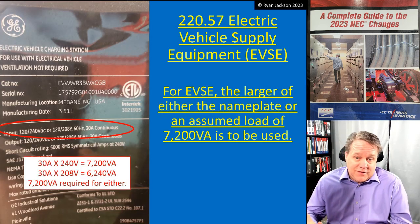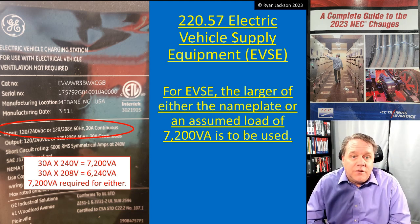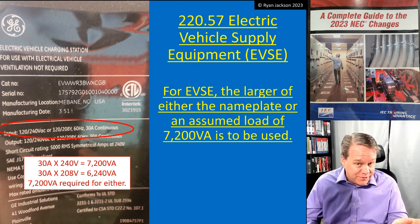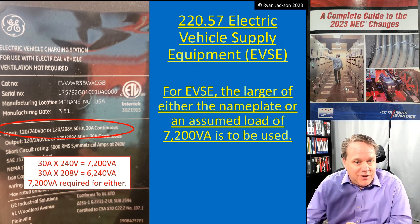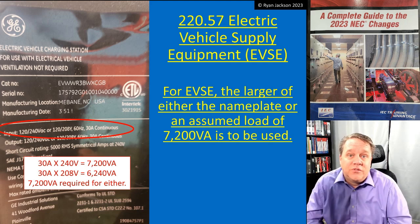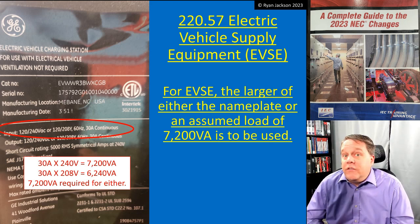This is something we've needed: how are you supposed to calculate electric vehicle supply equipment? You go off the nameplate — that's how you calculate it. For electric vehicle supply equipment, you use the larger of either the nameplate or an assumed load of 7200 VA. If the nameplate says this thing only pulls a thousand VA, you still have to assume 7200 VA — you use the larger of the two.